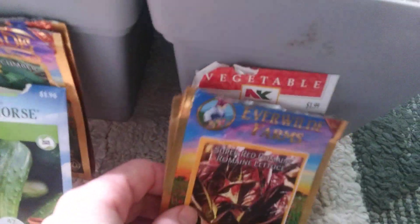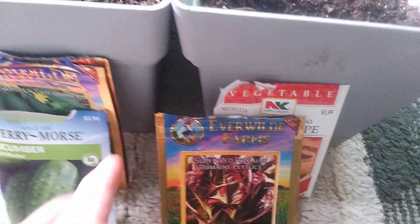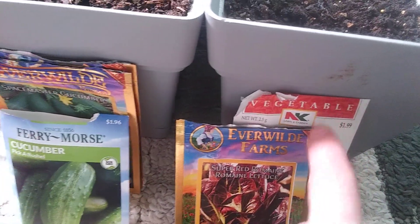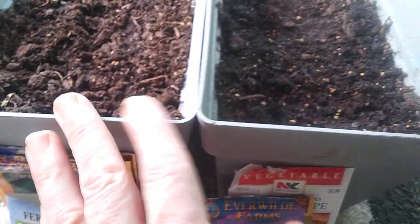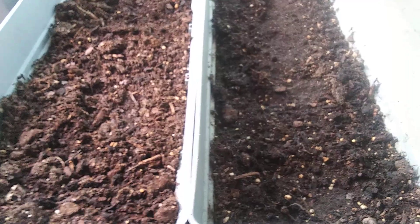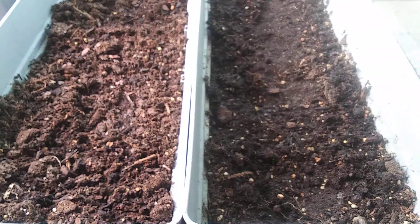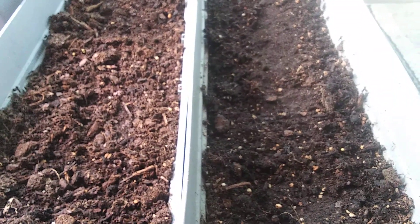Most seeds are from Everwild Farms. I got some at my local store but also from Walmart online — I live in a small mountain town an hour south of Oregon, so online shopping is easier. The racks and grow lights are also from Walmart online.